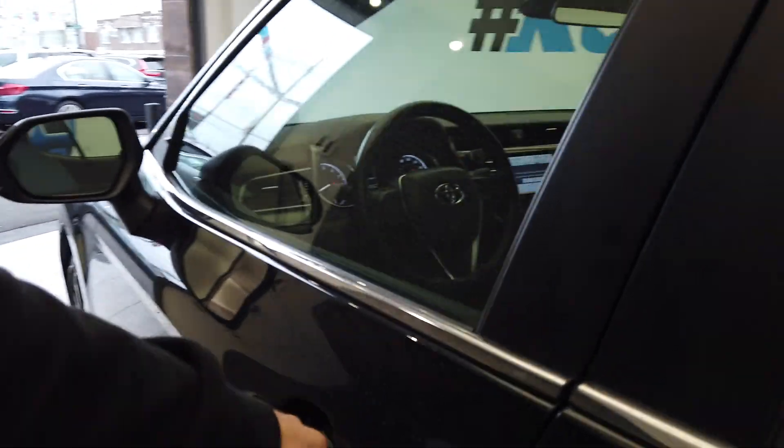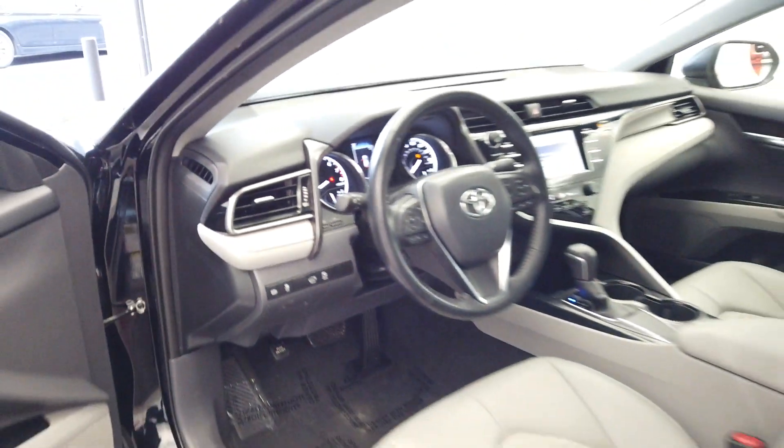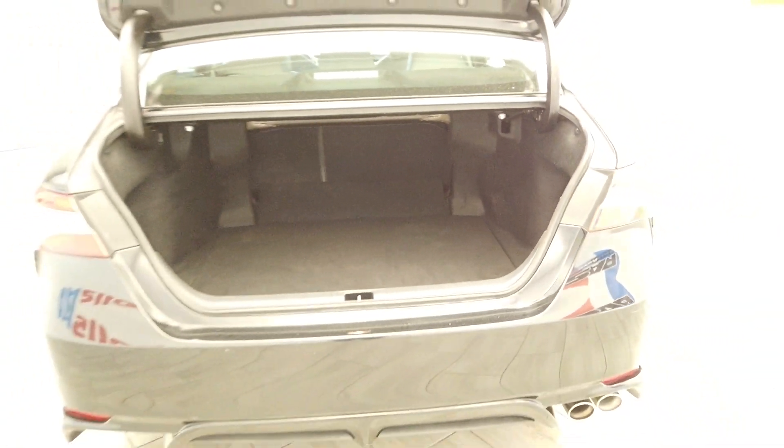I'm trying to pop this up here. The seats do fold down for more room.